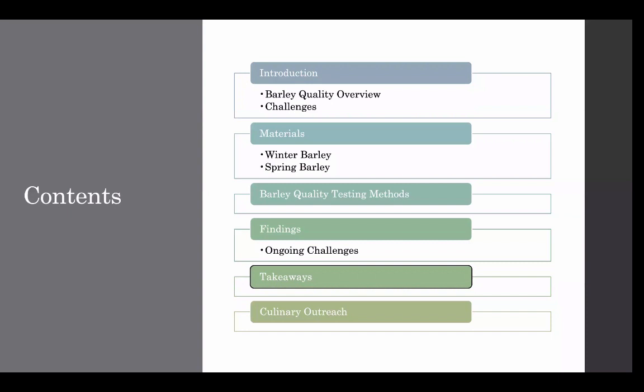Here's an overview of what I'll be presenting today. I'll start off by giving some context to the research, then do an overview of barley as it relates to food quality, as well as highlighting the main challenges that food barley faces. From there, I'll cover the research we did on barley food quality and cover the main takeaways. Then I'll finish up with some outreach work we did to highlight how versatile barley can be in cooking and baking, followed by a question and answer session.